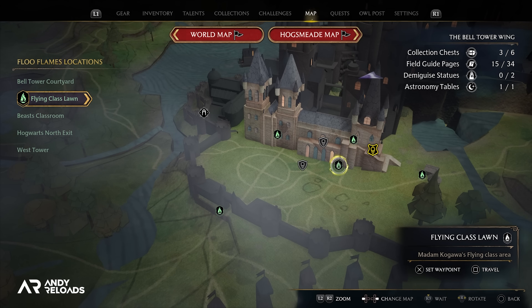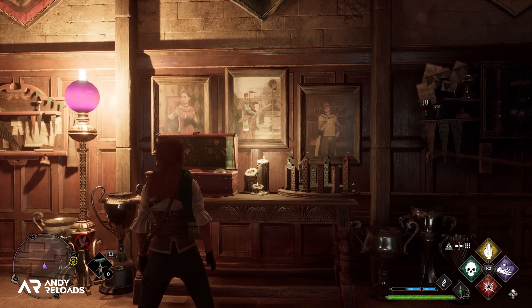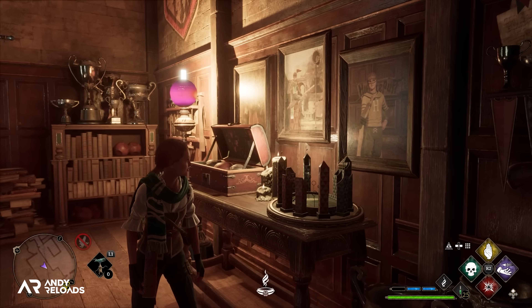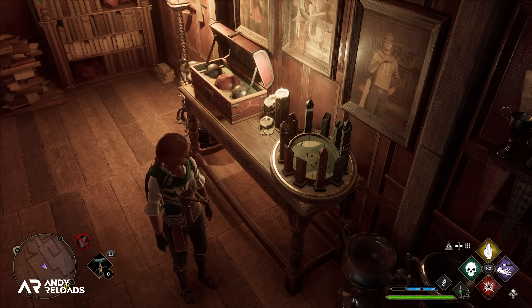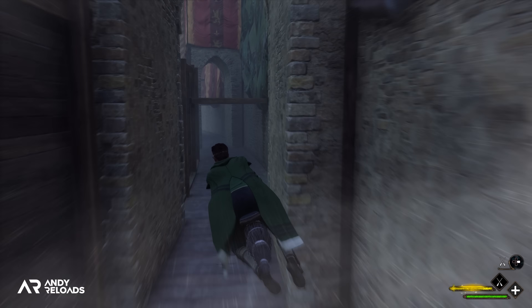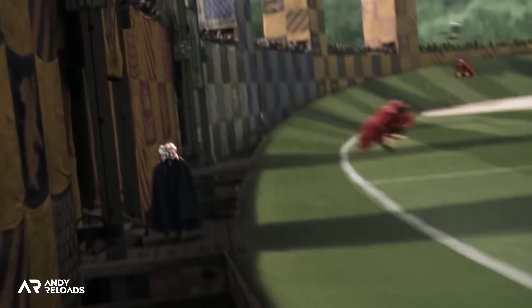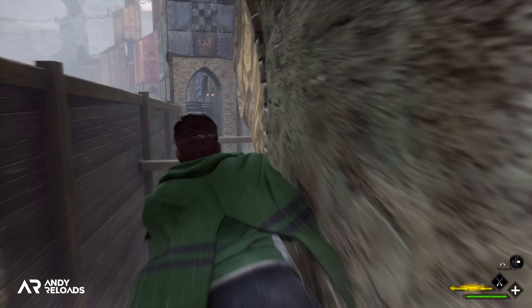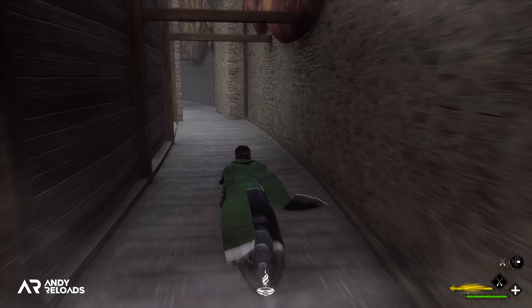If you head to Madame Kagawa's office — the flying teacher at Hogwarts — you can see a miniature Quidditch game taking place on her table with both teams scoring goals, which is an insane amount of detail. If you head to the Quidditch pitch in game, they've included the same type of infrastructure you may recognize from the Chamber of Secrets film where Harry and Draco are chasing the snitch at the edge of the pitch, flying underneath the scaffolding — so it's definitely worth trying to recreate that scene in game.